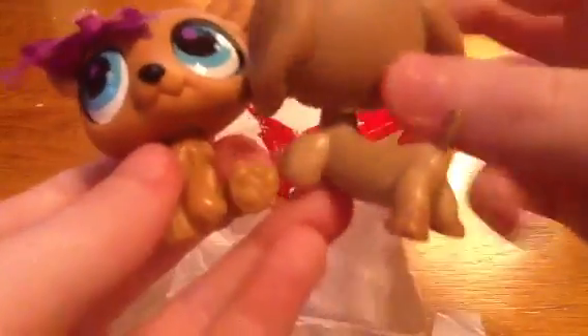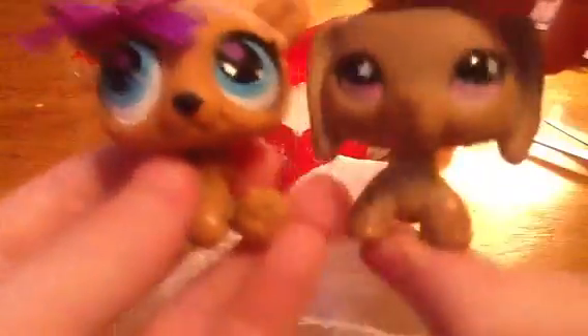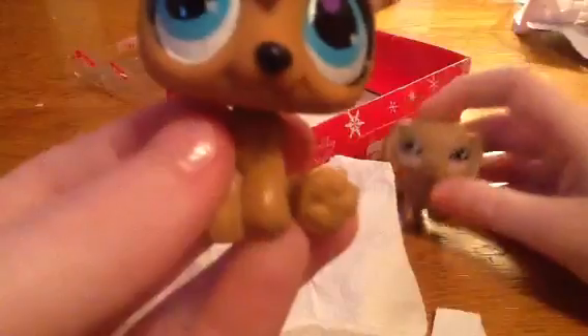I can wash her off, no problem, so she'll look nice and pretty. I do like the sparkles but if I don't want them I can take them off — but I like it. I really love my dachshund. Thank you so much for trading with me and for the blanket — it's really colorful.